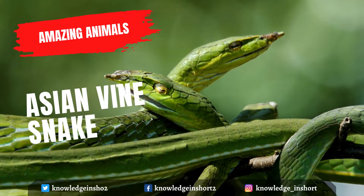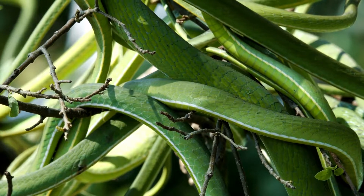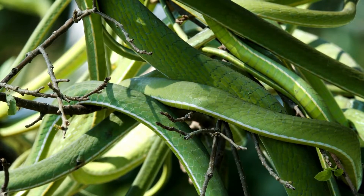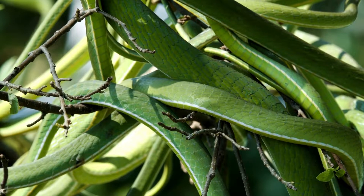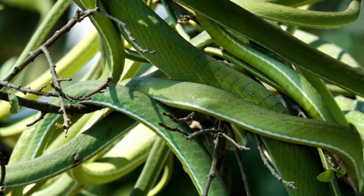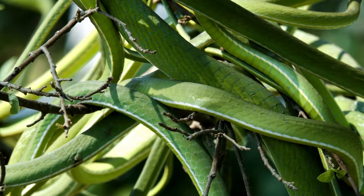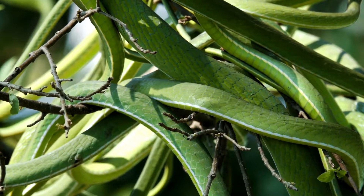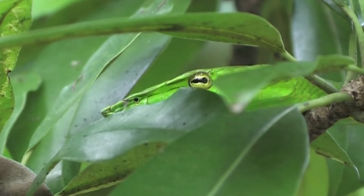Ahaetulla prasina is a species of snake in the family Colubridae, native to Southern Asia. Its common names include Asian vine snake, Boie's whip snake, Günther's whip snake, and Oriental whip snake. Asian vine snakes have almost unique eyes in the reptile world — they have keen binocular vision and keyhole-shaped pupils. These snakes are arboreal and diurnal, using their binocular vision to strike their prey and often hunting from branches overhanging the water. Their venom is not considered dangerous to humans but serves to cause paralysis in their fast-moving prey.